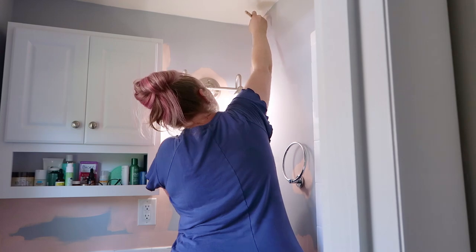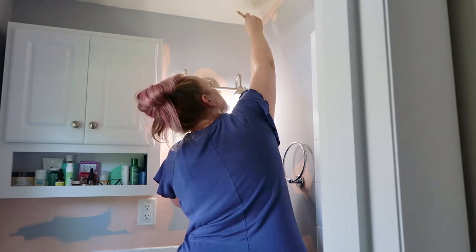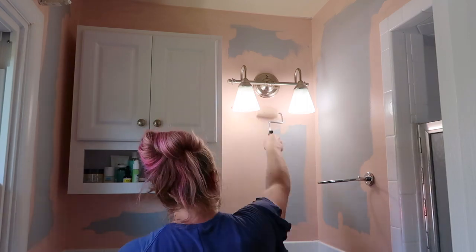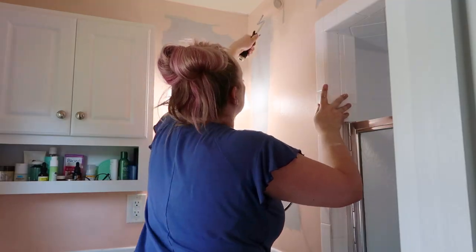Whenever I paint I always like to do the harder areas first, so I do all of the edges and all of the cutting first and then I go back in with the roller. Usually my husband does the rolling but I did it today because it was such a small space. I like to do the hardest part first.